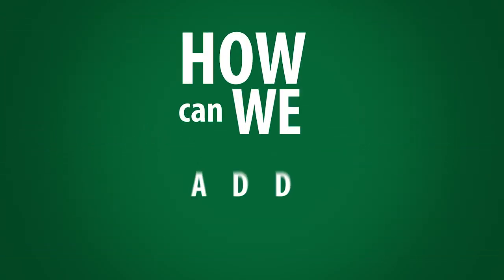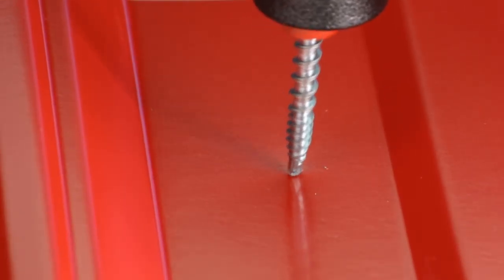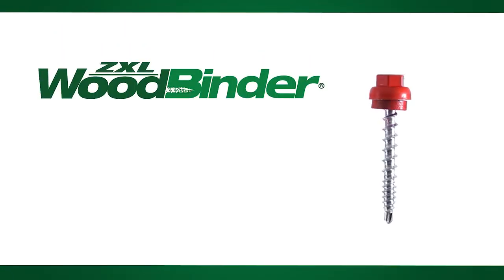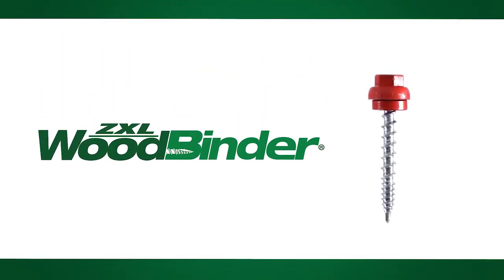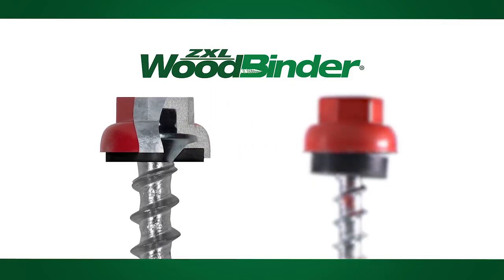Instead, they asked themselves: how can we add value to the industry standard carbon fastener? Out of that was born the state-of-the-art ZXL wood binder. It uses the same powder coating and micro-bit drill point technology, but with a revolutionary zinc and aluminum head that is molded to the carbon fastener. This unique zinc-aluminum alloy molded head provides the ultimate corrosion resistance and added strength.